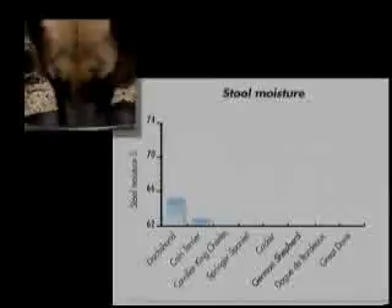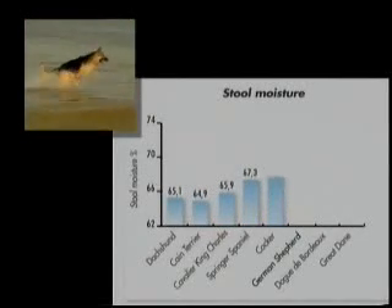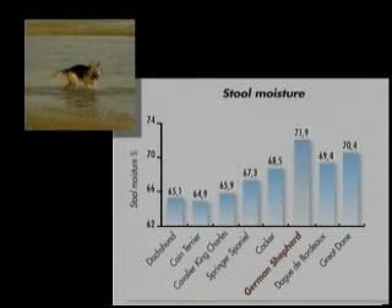Large breed dogs have a decreased digestive ability, and the German Shepherd is no exception. It has lower fecal scores as compared to other dogs of similar size. This means that stool is softer in this breed than in other large breeds.